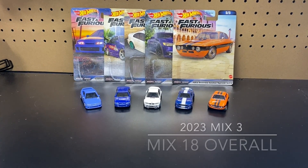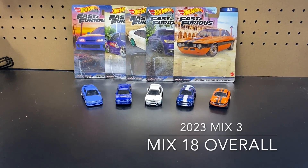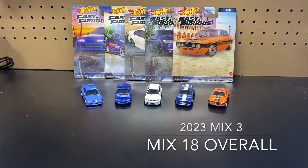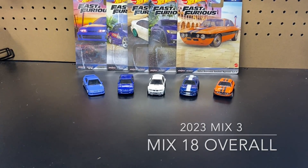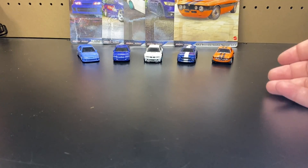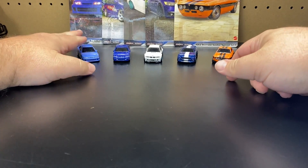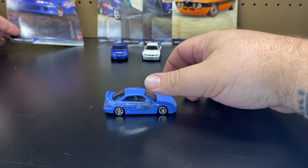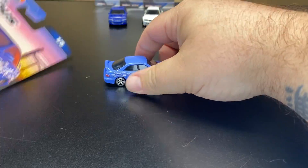And we are back. I want to make a quick correction — I said it wrong in the beginning. This is the 2023 Mix No. 3 for Fast and the Furious. And if you count all the series overall, it is the 18th mix overall. This is Mix 3 from this year. So let's go ahead and get this started because I know everybody wants to see these.